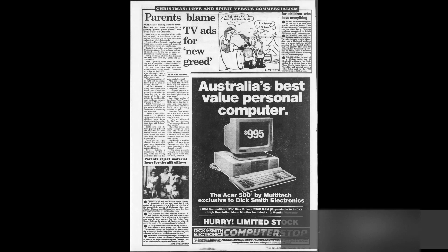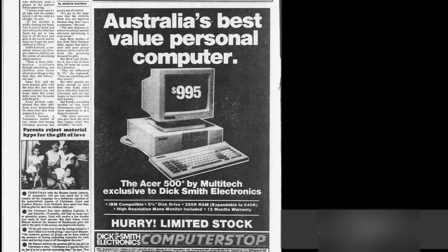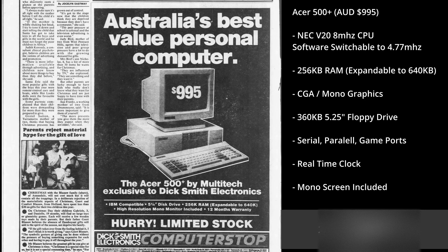Here in Australia, Dick Smith Electronics was the first company to sell the 500 Plus under the Acer moniker. Specs are pretty standard for a PC XT of the time: 256 kilobytes of memory upgradable to 640K, a switchable color and mono graphics solution, a 360K floppy drive, serial, parallel, IO, and a mono screen.